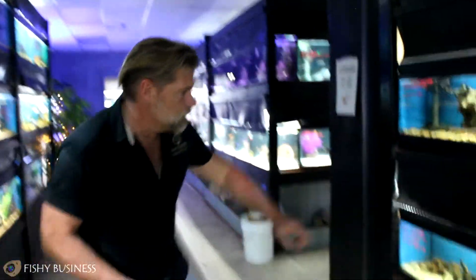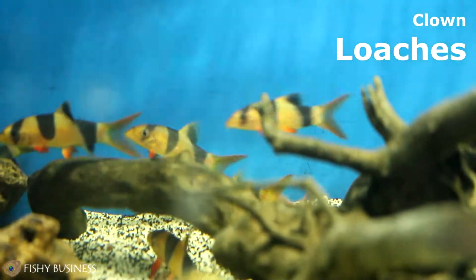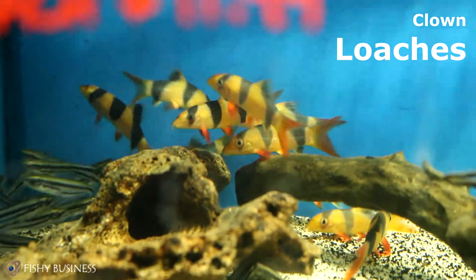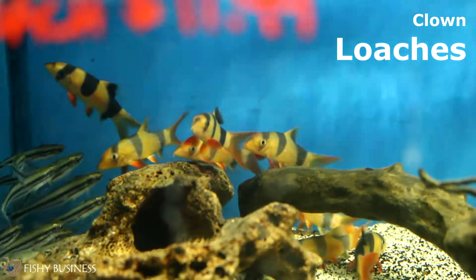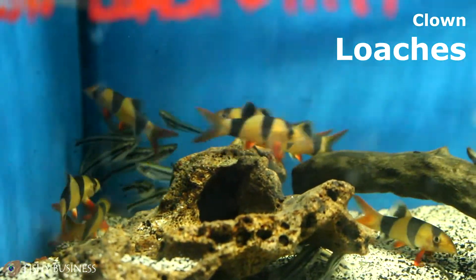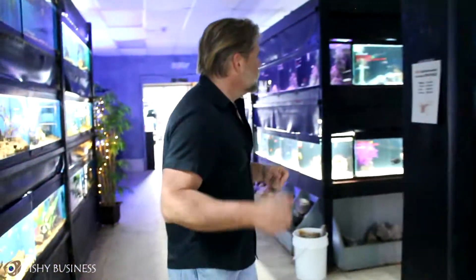We've also got rainbows, blue acaras, lots of schooling fish. Brand new batches of clown loaches came in — I like to draw attention to them because this is a bottom-dwelling fish that is very colorful. They're also called tiger loaches because of the stripes. That's a lot of color for freshwater, so a great little fish. Let's go look at some saltwater.